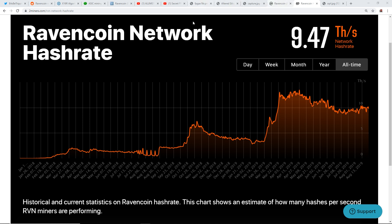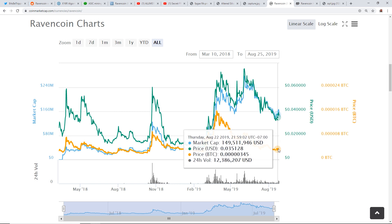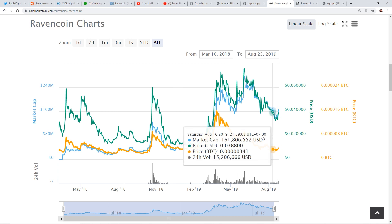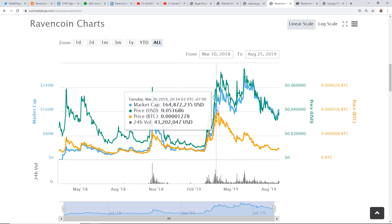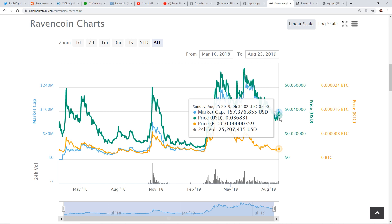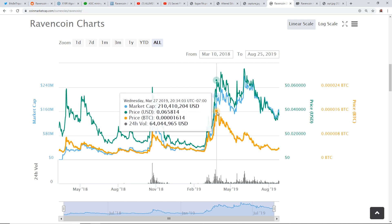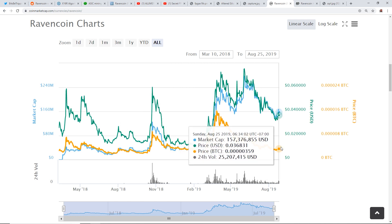The price of Ravencoin dropped off considerably, but the hash rate hasn't gone down as much. In satoshi value it went from 1600 satoshis down to 345 or 359 satoshis as of making this video. In USD value it went from about 6 cents to about 3 cents — halved in USD, but in satoshi value it's been traded into Bitcoin considerably.